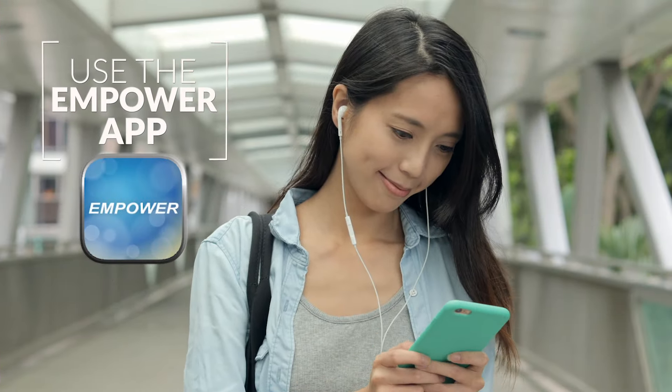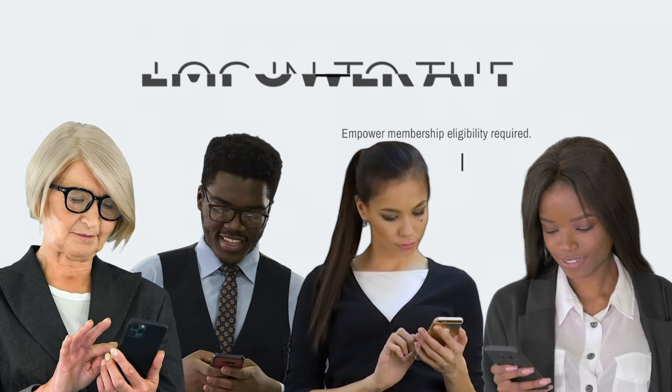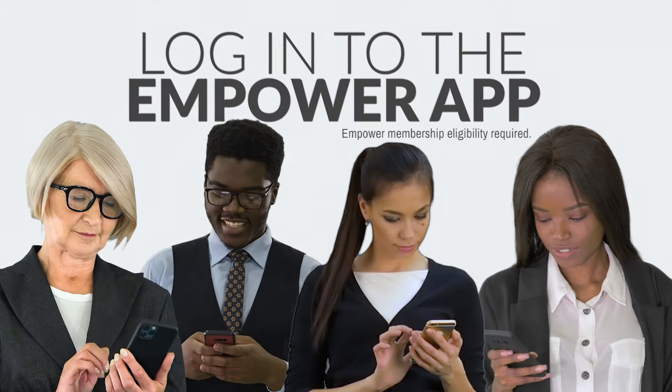Use Zelle right in your Empower mobile app to send or receive money directly from your bank account. Just log in to get started — no additional password required.